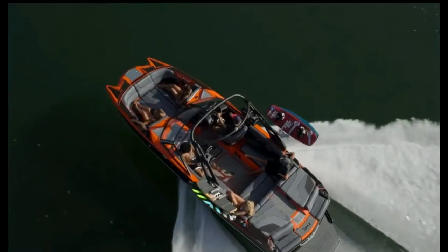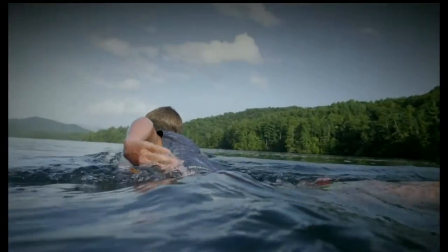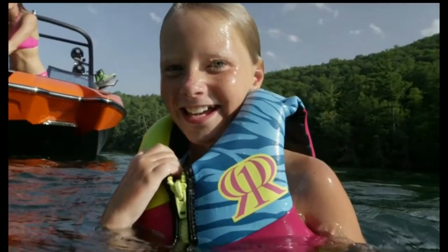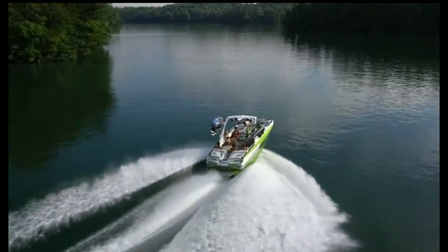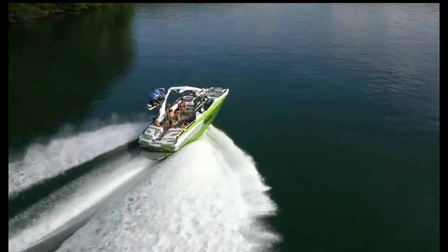Like all Malibu wake setters, the 2017 MXZ models offer water sports adventure for all ages and skill levels. With Malibu, the truth is on the water. Schedule your on-water experience with an authorized Malibu dealer and see how the redesigned MXZ can maximize your family time.